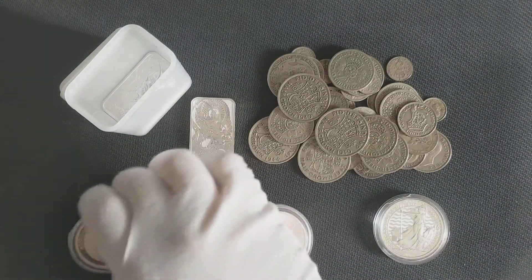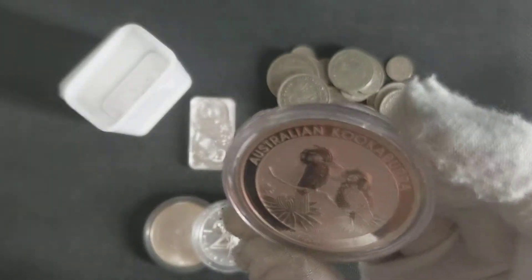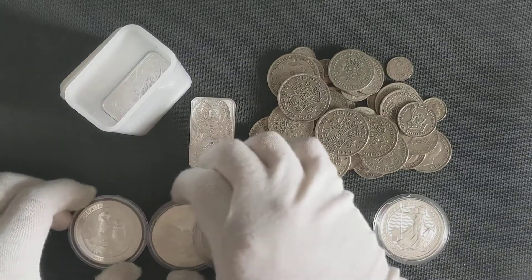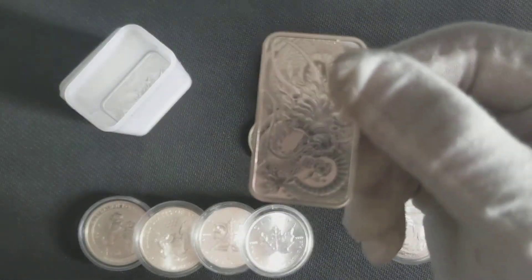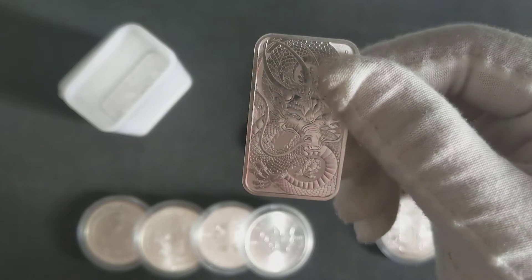I also picked up some American Silver Eagles — either way it's silver so it's still a good purchase. Then there's this Kookaburra, which I got just to see what they're like. And I moved on to getting some of these Dragon coins, which I always wanted since I started stacking.